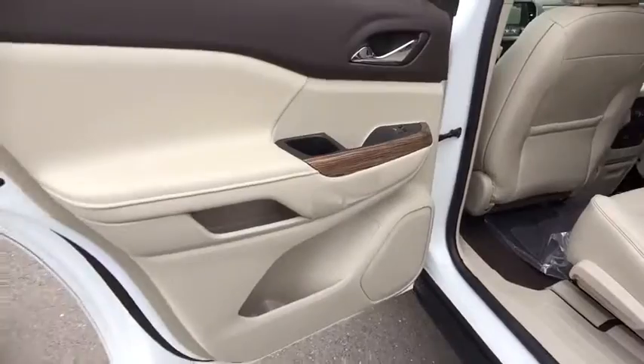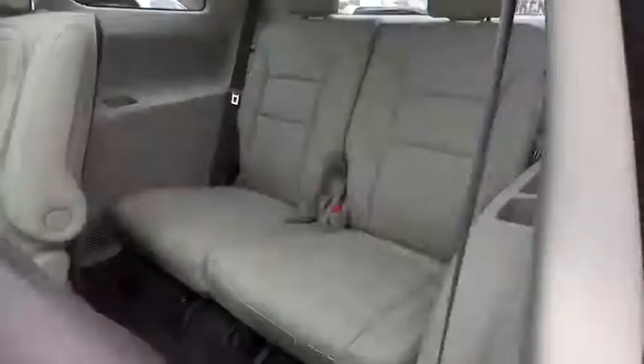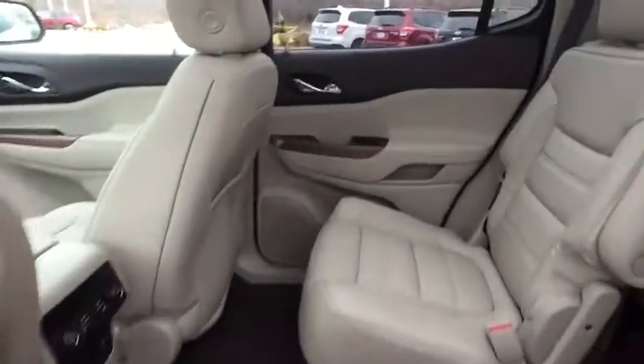Power passenger seat. Backup camera. Leather-wrapped steering wheel. Bluetooth. Adjustable steering wheel. Auto-dimming rear view mirror. Aluminum wheels. Floor mats. Four-wheel disc brakes. Keyless start. This beauty is sure to make you the talk of the neighborhood.